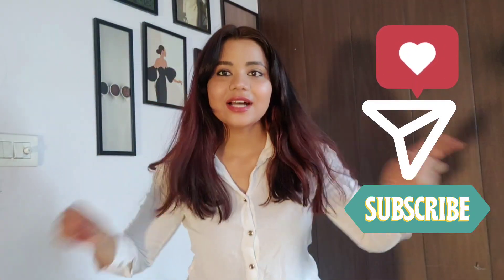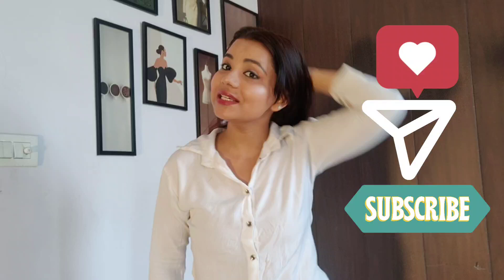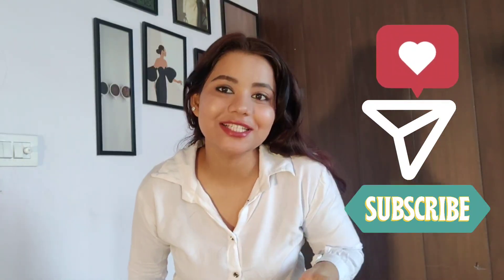Hi guys! So as you all can see, we are starting today's video. So before starting the video, I would like to say please subscribe to my channel if you like this.